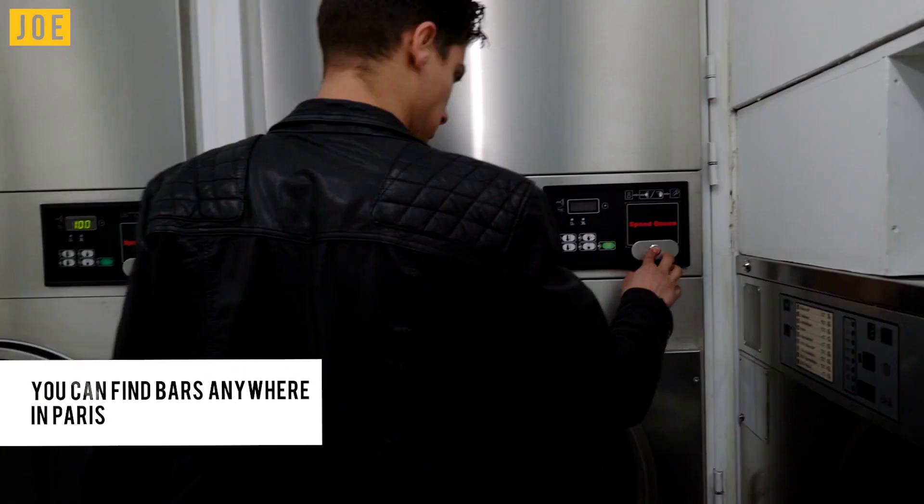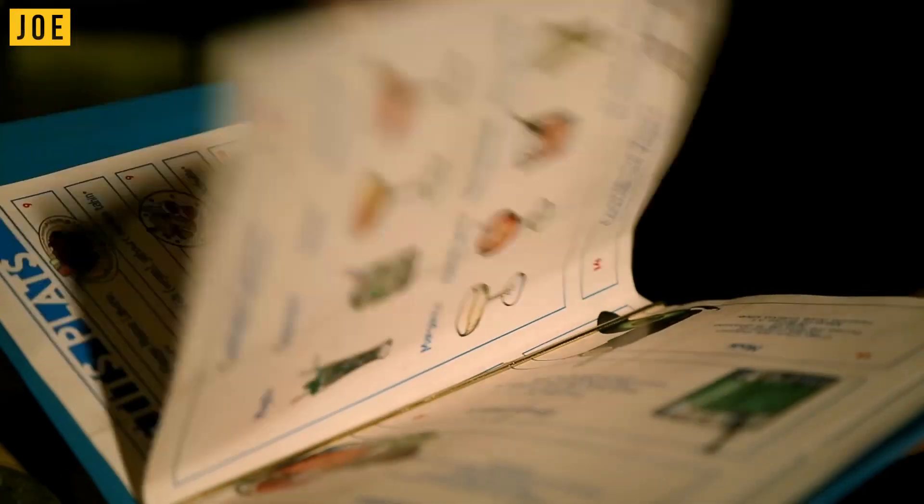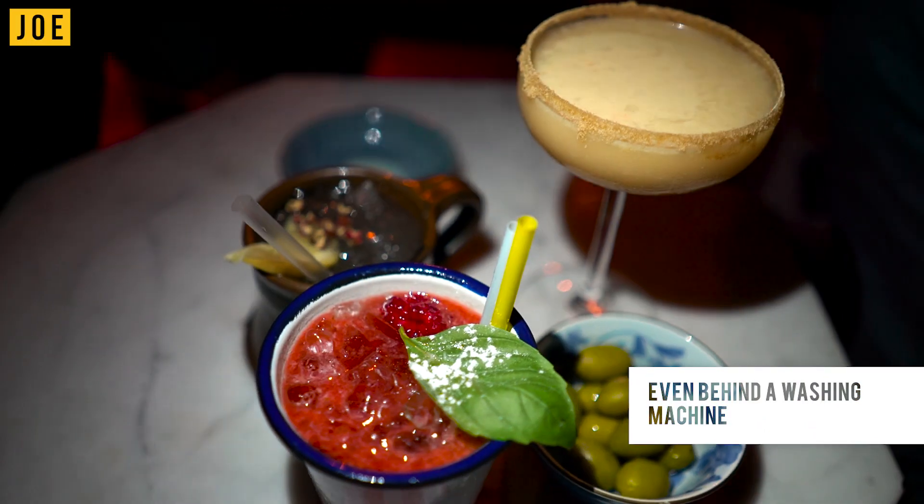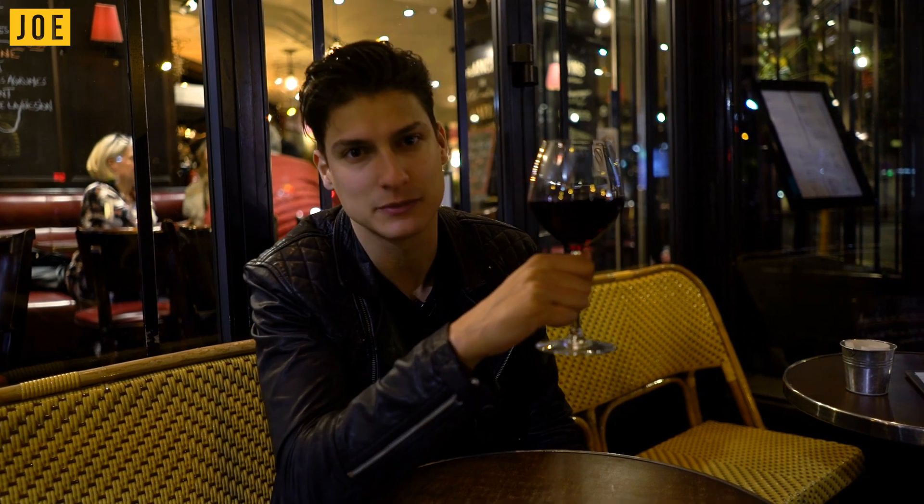Of course, when it comes to the evening, there are plenty of places around Paris that you can go for a drink at, or you could pick a laundromat. And if all else fails, just go to your local bar and get a glass of local red. Santé.